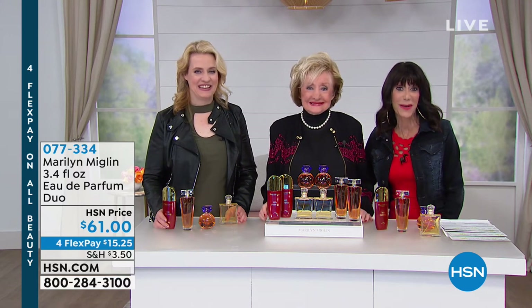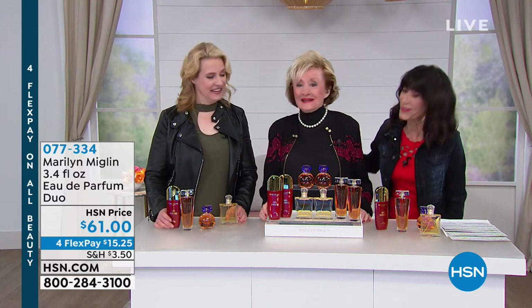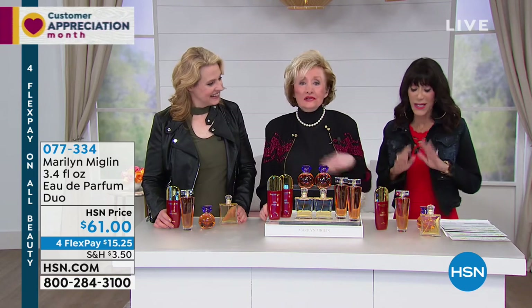Marilyn Miglin is with us today celebrating Mother's Day. Her beautiful daughter Marlena is also with us, and she's a mother too. We're all moms, celebrating all the moms out there.